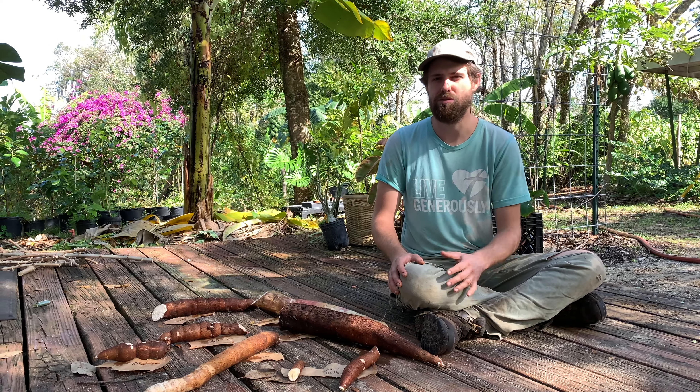So we'll start going through these. This one is called Togo. This has been our old standby because it always tastes really good for us. It never gets bitter, it can produce very early, and it's also been very productive. It's from West Africa. That's been our favorite over the years, but we'll see how it holds up today to the taste test because we've never tasted all these up against each other like this.